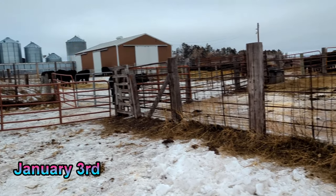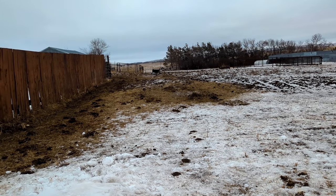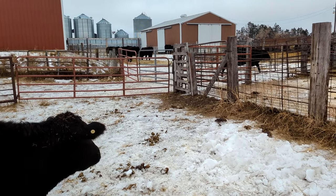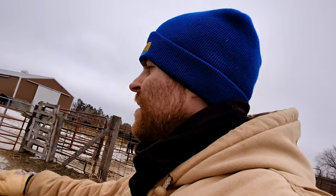We're hauling in a few second calvers and heifers - guys are coming to get them today. It's kind of working out in a way here. The guy that bought them is northwest of Bismarck, and he's got a friend that's trucking calves to the sale barn here. Since we don't have a loadout chute for a semi, we're hauling them into the sale barn just so they can do a swap there, then loading them onto his truck.